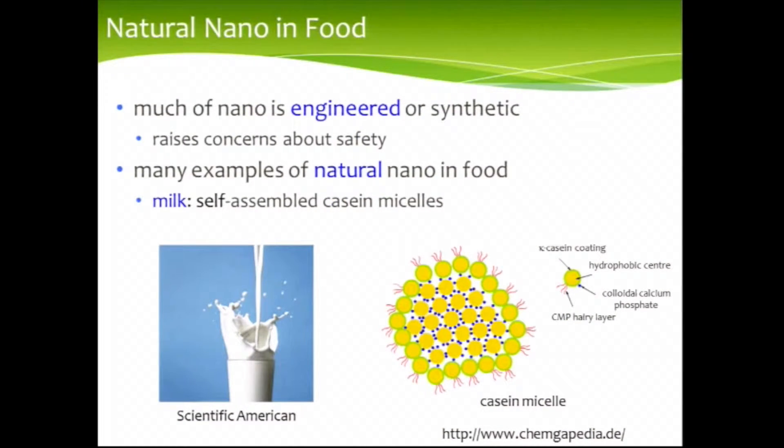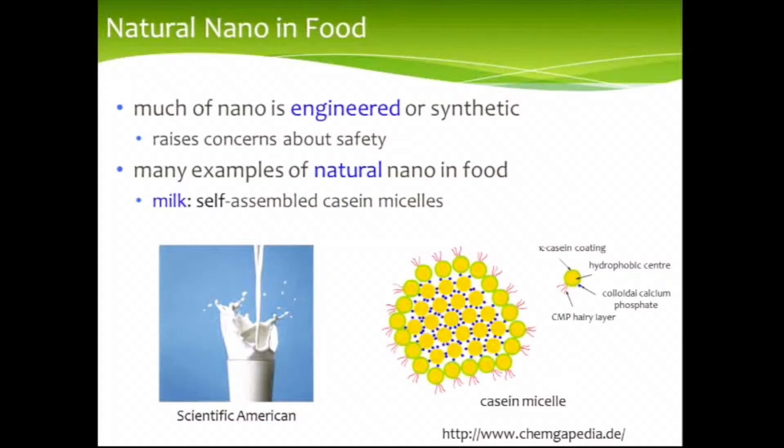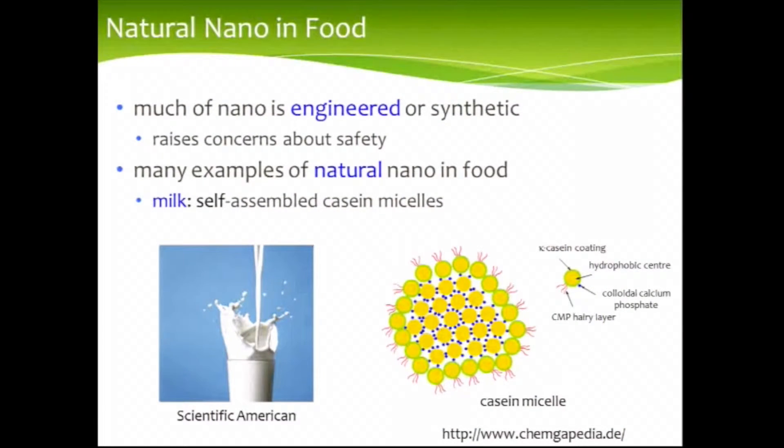Whether it's a top-down approach, or a combination of top-down and bottom-up, most of nano is engineered or synthetic in the products that we see in everyday life. And this idea of engineered nano raises concerns about safety. But not everything is engineered — there's actually a lot of nano in nature, and a lot of natural nano in food. A good example is milk. Within milk, we have structures called casein micelles — a beautiful example of self-assembled nanotechnology that we consume every day, with little oil droplets stabilized by protein layers, stuck together by small particles of calcium phosphate.